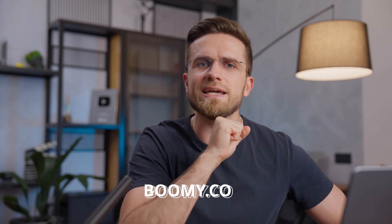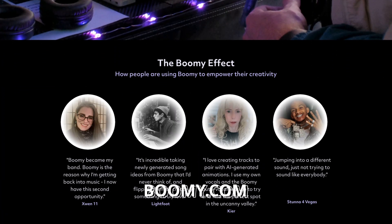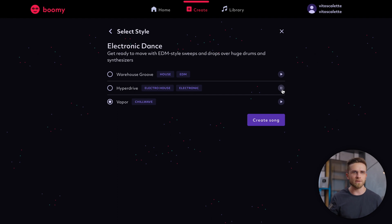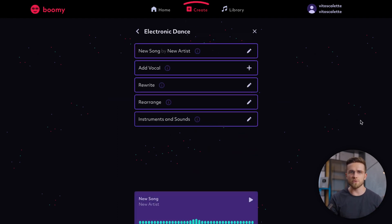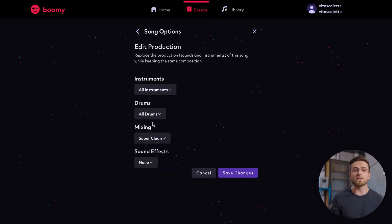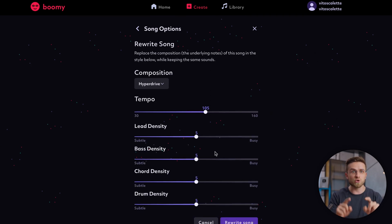The first service you should use is Bumi. Bumi is, without exaggeration, an excellent platform for quick music creation. To make your own track, all you have to do is open the website, pick a style, and wait a bit. Once the track is ready, you can modify it however you like — you can add or remove instruments, mix them differently, add lyrics, and so on. If you want, you can even completely rewrite the track by moving a few sliders.